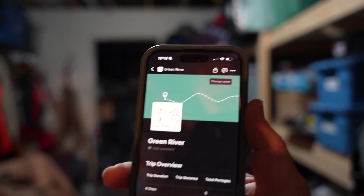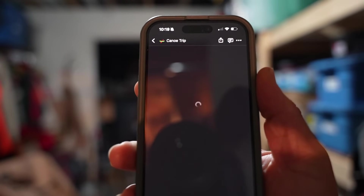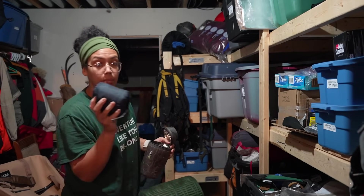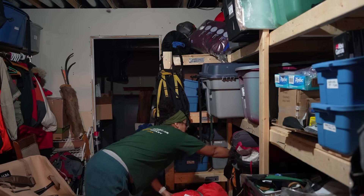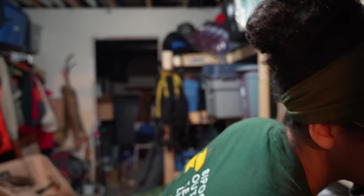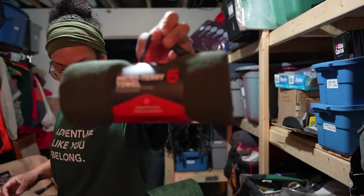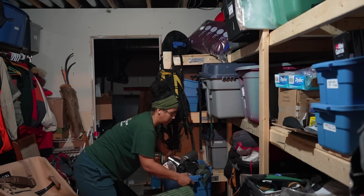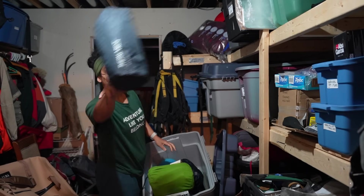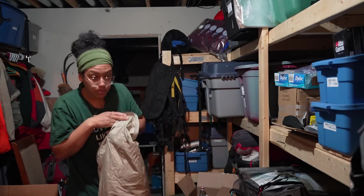Here it is on the phone — I can just scroll and go to my pack list. Cutlery set, washcloth, pillow — nice tent, nice sleeping bag. Therm-a-rest.